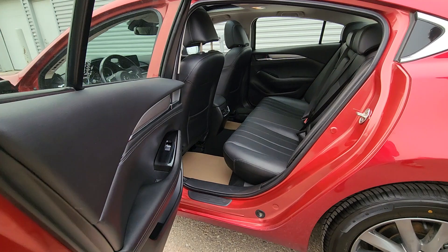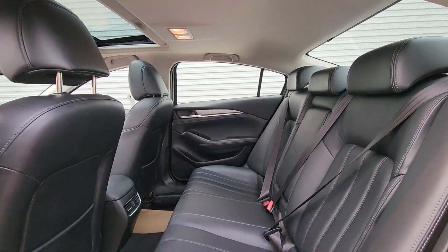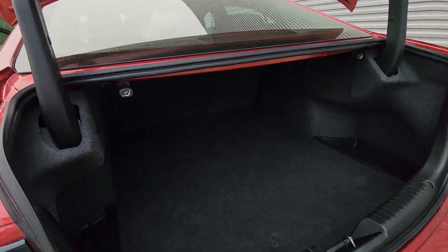Come to the back here as well — tons and tons of space. Leather in the back here, looks like it's barely ever been sat in. You do get the vents back here as well. Then you come to the very back — tons and tons of room in the trunk there.